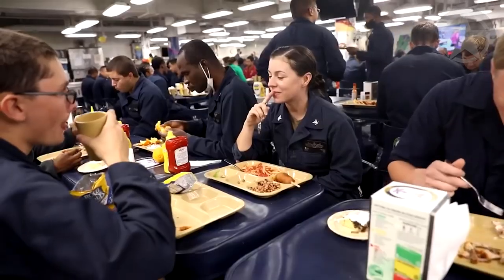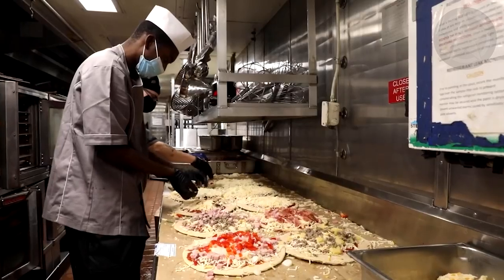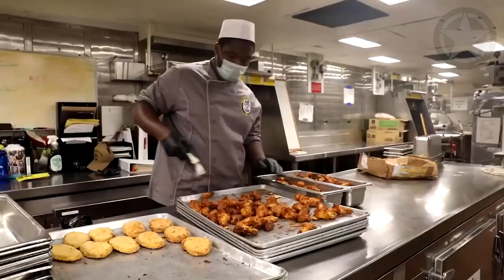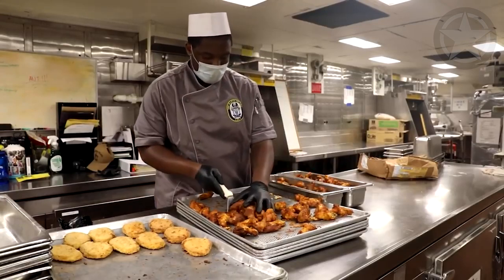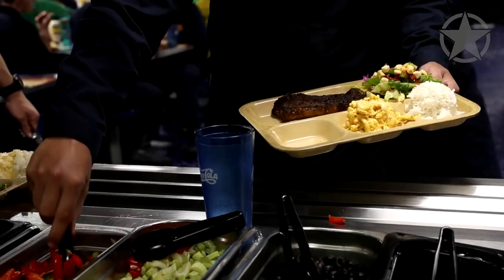Basic Daily Food Allowance — BDFA — is used to define the amount of food required to feed a single person for a day. This is usually calculated in dollars. The Department of Defense sets the BDFA every year in a document called the NAVSUP 7330. They then count the number of sailors on board the aircraft carrier and multiply that by the BDFA dollar amount.